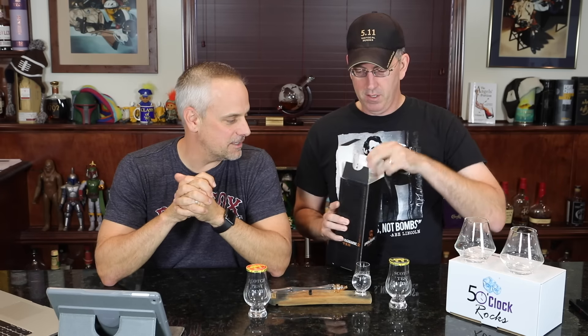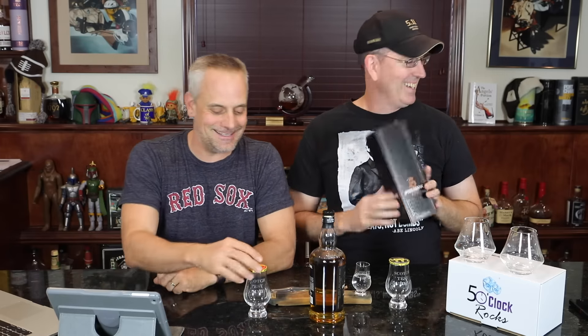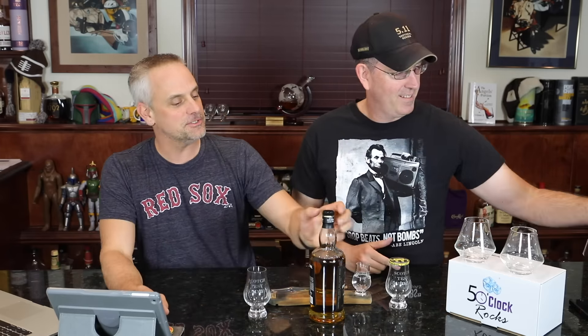All right, Bruno. Spring Bank 10, Campbeltown. Campbeltown single malt. It's very confusing.